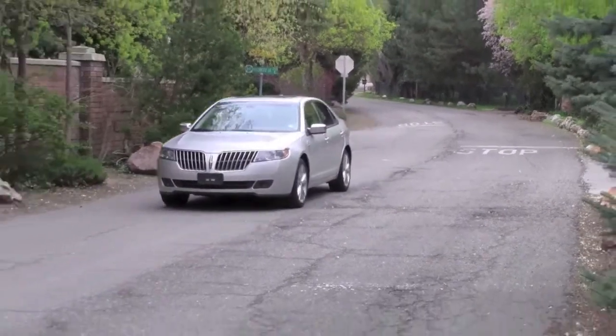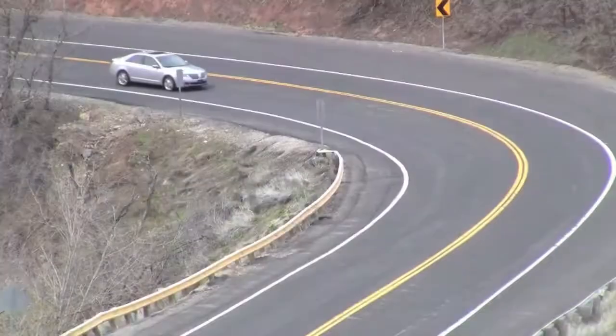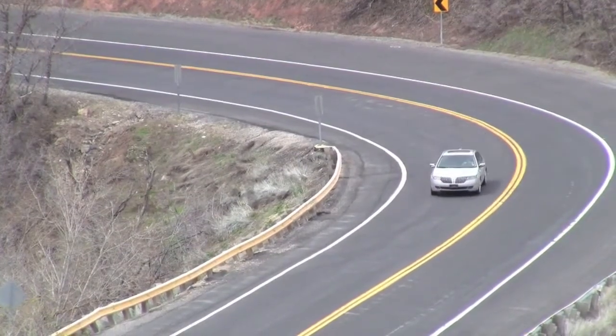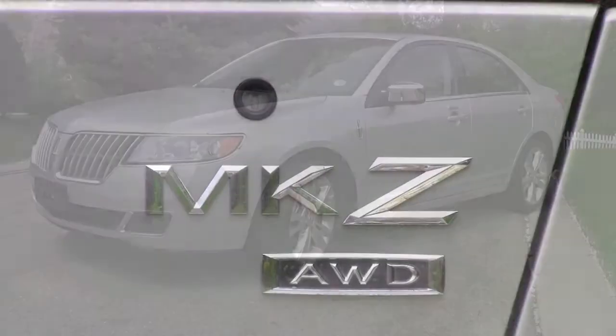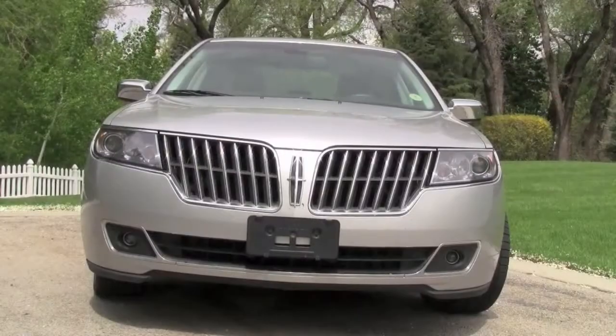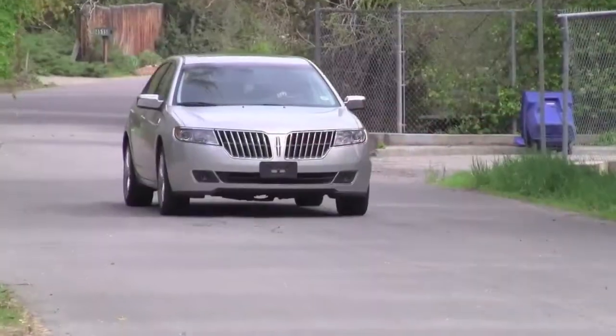I found the 6-speed automatic transmission smooth and reliable in city driving. But when I hit the freeway, I switched to the 6-speed manual mode for a bit more fun and passing control. Overall, the MKZ performed well in city and highway driving and delivered combined mileage of nearly 21 MPG. Expect closer to 24 MPG in regular highway driving.